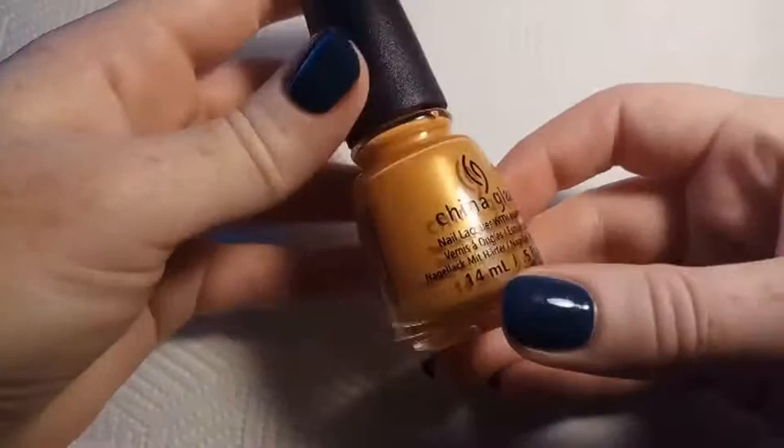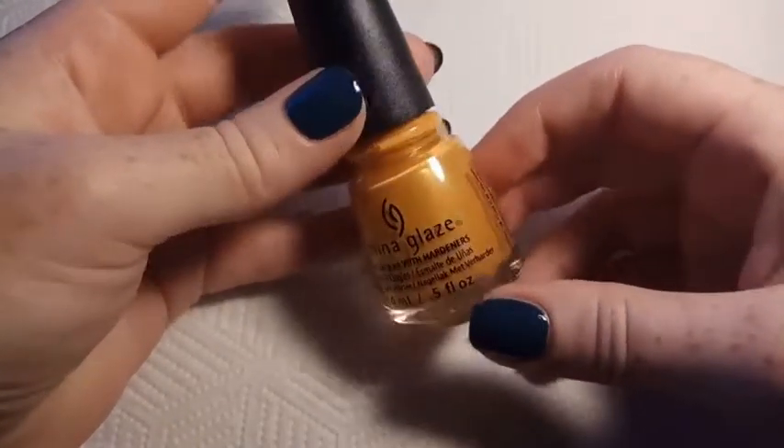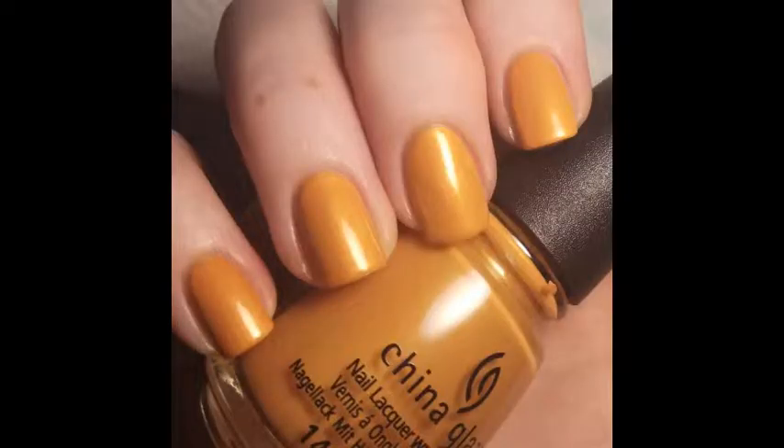This next one is China Glaze Accent Piece. This is from the Fall 2017 Street Regal collection and it's described as a golden yellow shimmer. It's really quite orange though, and it's very beautiful.